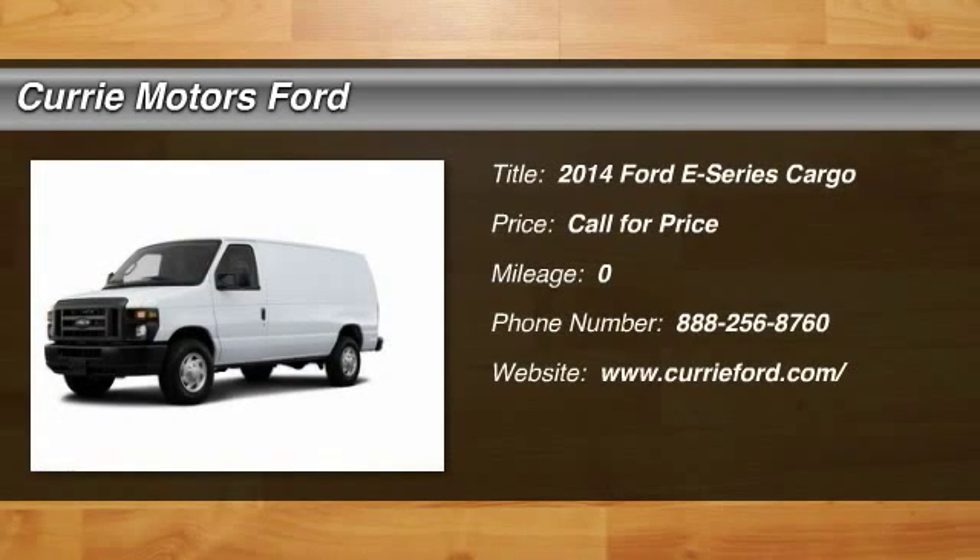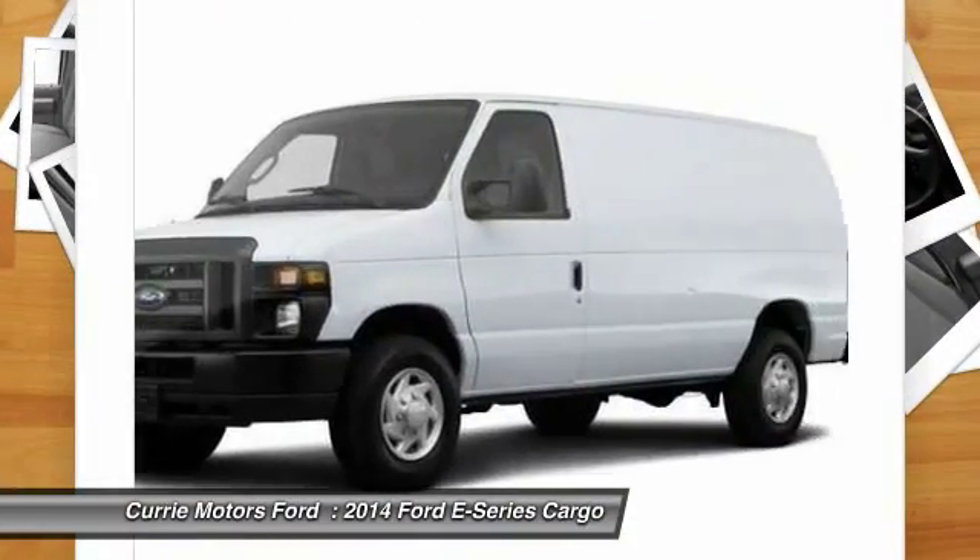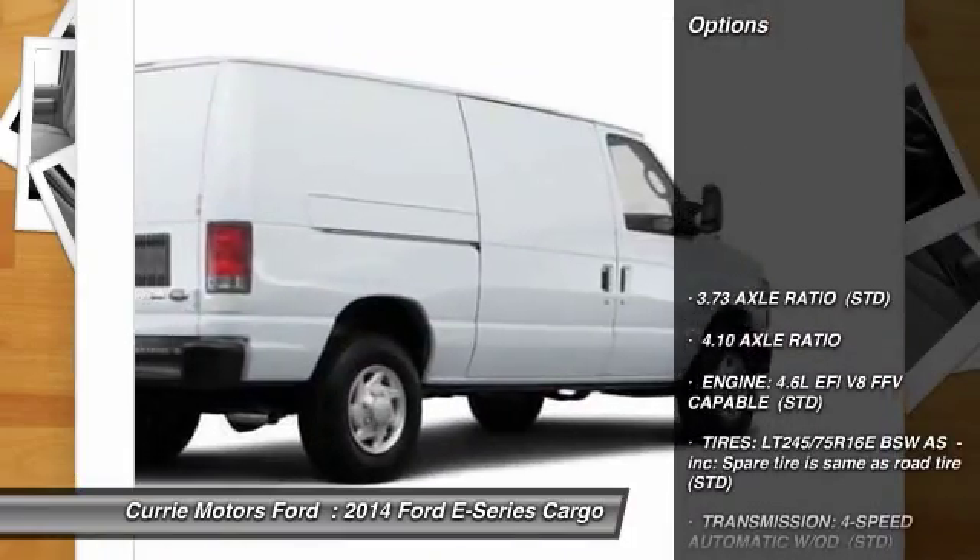The 2014 Ford E-Series van. Max utility and space for everything — the E-Series has it covered. Here are some of this vehicle's great options.